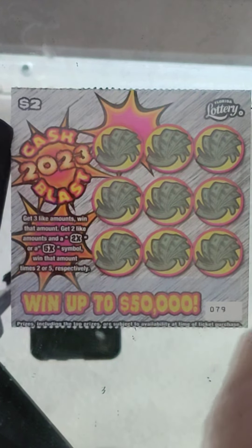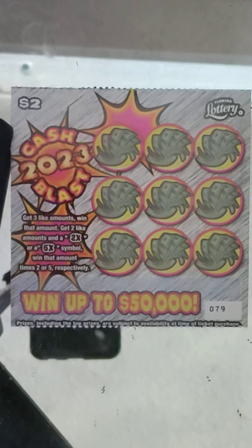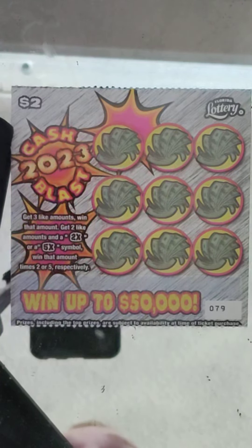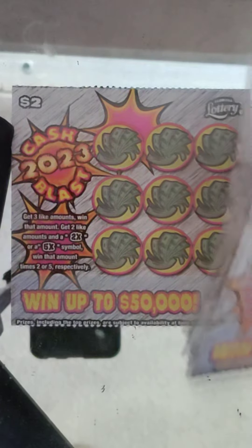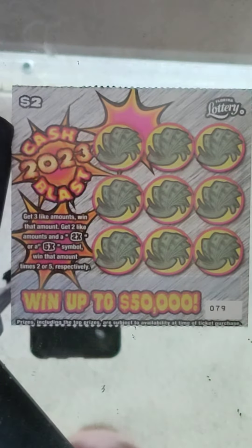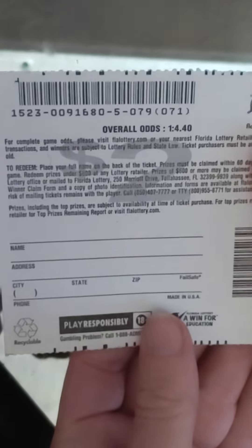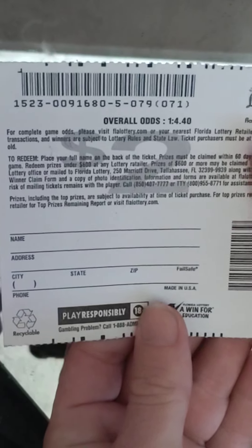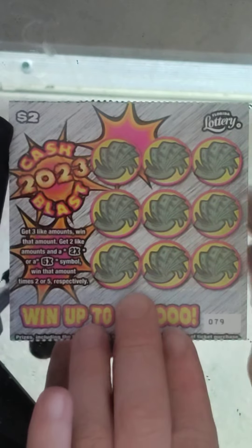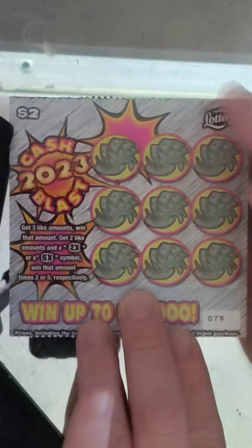What's going on guys? I have not played this game at all — it's been out for a while and I'm going to try it. I got 20 in a row of the $2 Cash Splash 2023. We got tickets number 79 through 98, so this will be a $40 session. Odds on this game are 1 in 4.40, coming off pack 5. Let's see what we can do on this game.